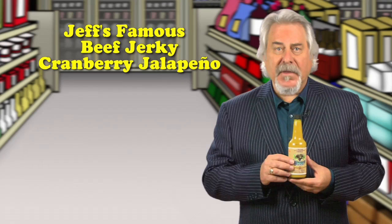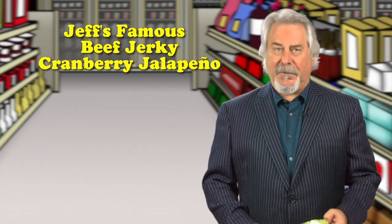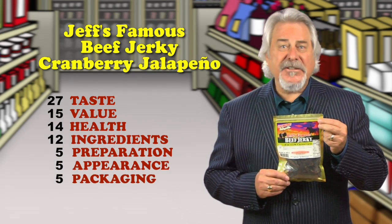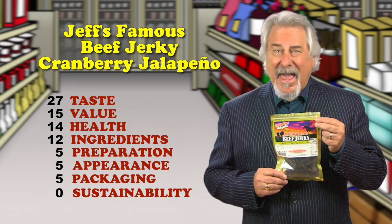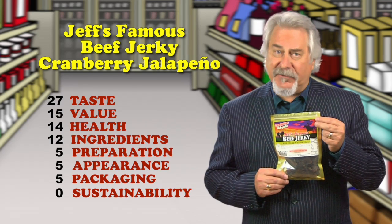Total score is 83. Up next is Jeff's Famous Beef Jerky, cranberry jalapeno. I just came back from the Candy Expo, and one of the biggest trends is all the new jerkies. This one is made from beef with a recipe of cranberry and jalapenos. For me, this is a bit too sweet, and I really don't taste the jalapeno. One-third of the package is just 70 calories.